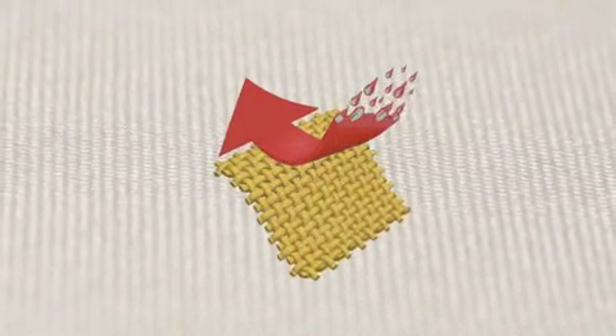Teflon Fabric Protector forms a molecular barrier around each individual fibre of the fabric. This barrier lowers the critical surface tension of the fabric, so it repels most water and oil-based liquids.